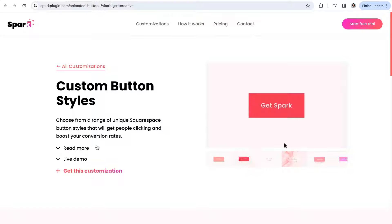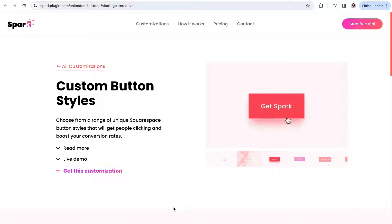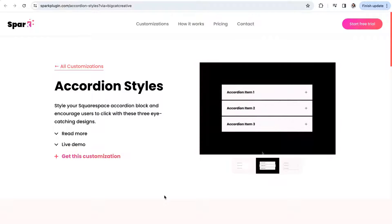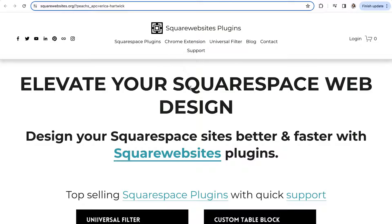Three of our favorite Spark customizations: First is Custom Button Styles, where you can choose from a range of eye-catching button styles — add a gradient, underline, rounded edges, and hover effects in just one easy click. Then there's Custom Emoji Cursors, which lets you replace your standard arrow cursor with one of their 10 custom emoji cursors. Last is the Accordion Styles customization, which lets you customize the standard Squarespace accordion section by adding shadows, motion, or modifying the line styles.